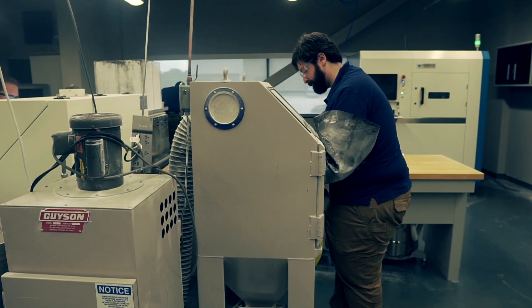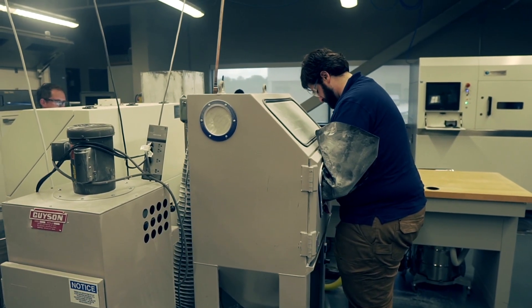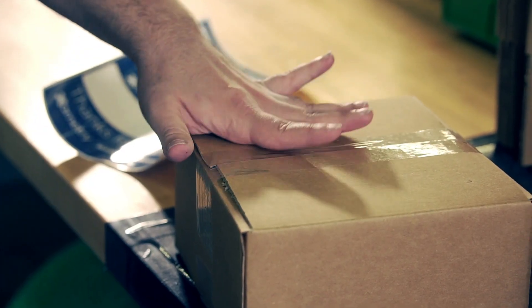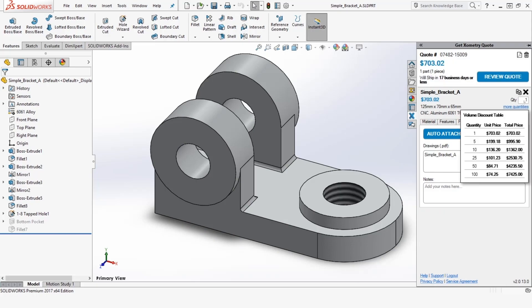My name is Andrew Fox. I am the Additive Manufacturing Lab Manager at the Southeastern Institute of Manufacturing and Technology. I am responsible for the first contact between our company and Exometry, and so it's my job to accept orders and go all the way to shipping them. I found Exometry through their SolidWorks add-on, and since then it's been very lucrative for us here.